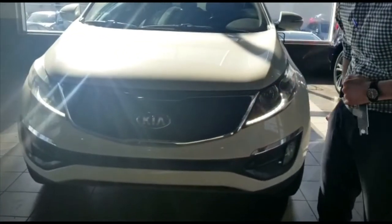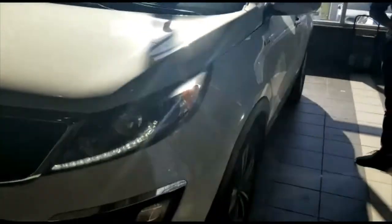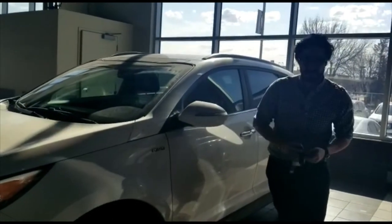On the SX you do have the LED lamps as well as fog lamps in front. This vehicle was equipped with up to four keys and two of them will have a remote start for you.